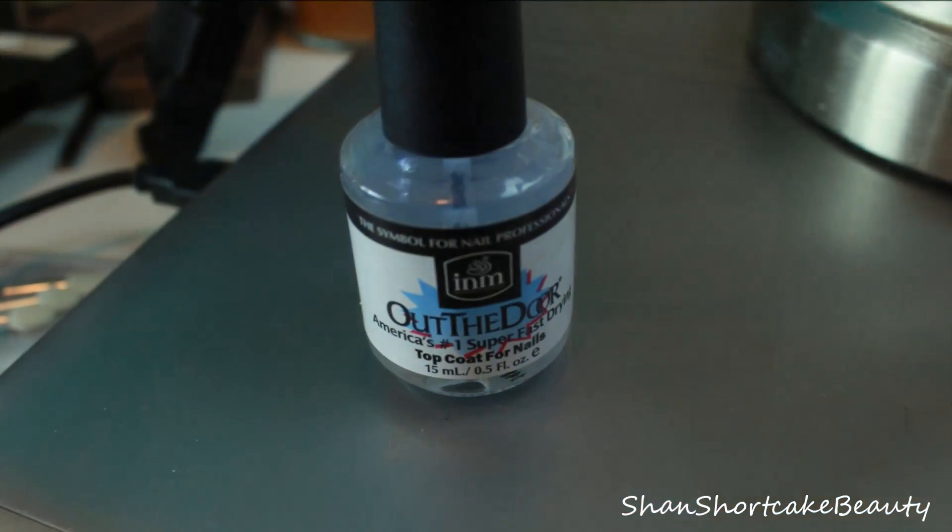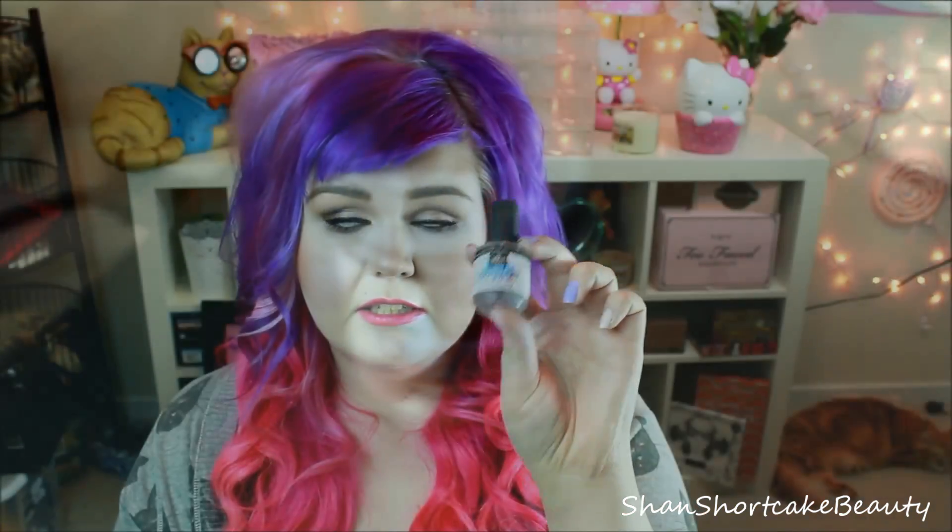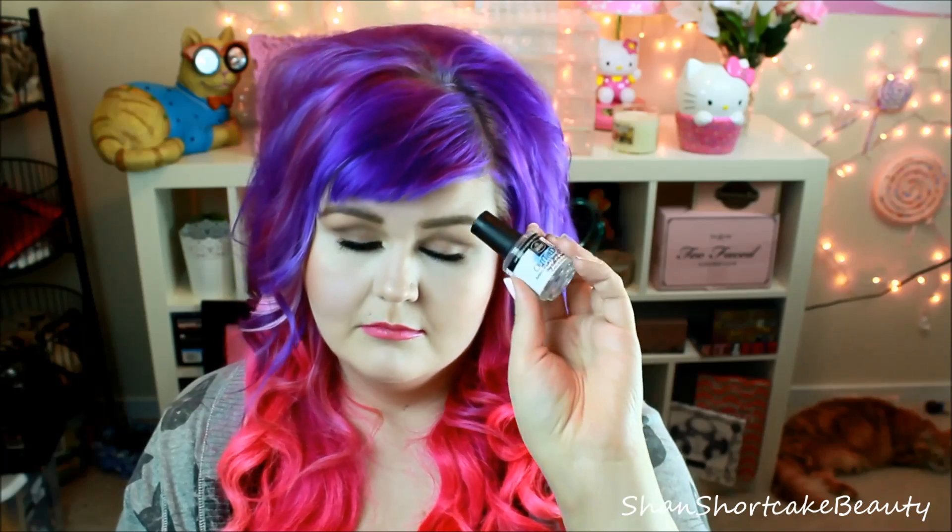This top coat — I had it forever ago and I bought it just on a whim because I needed one. Then I lost it and I tried more expensive ones, but nothing lived up to this one because it is so fast drying and just quick and effortless — everything you want in a top coat. I finally found it on Amazon because I checked Walgreens, Rite Aid, Walmart, Target, Ulta — everywhere — and could not find it. This is Out The Door, America's number one fast drying top coat for nails. Super affordable and just a really great top coat.